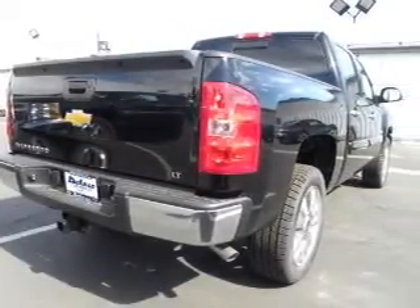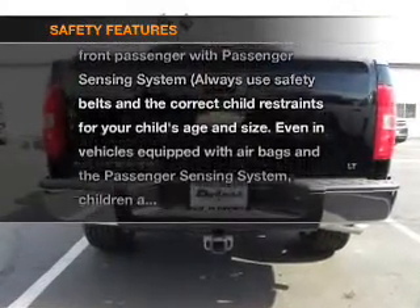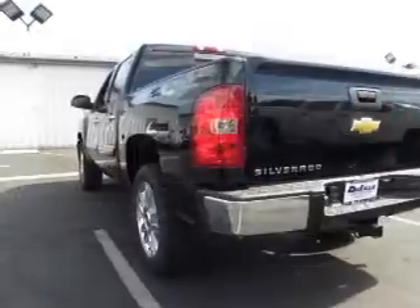The anti-lock braking system will help keep you safe on the road. If safety is a high priority, rest assured knowing these top safety components are included: stability control.